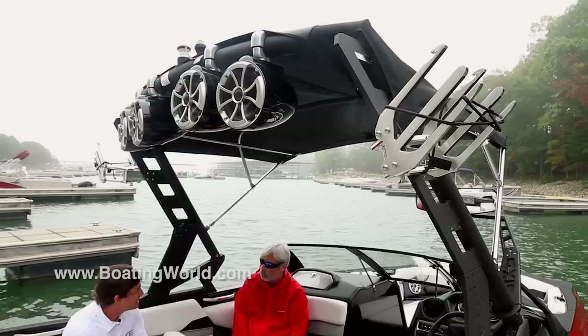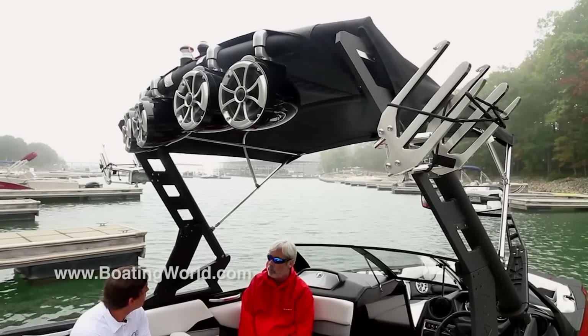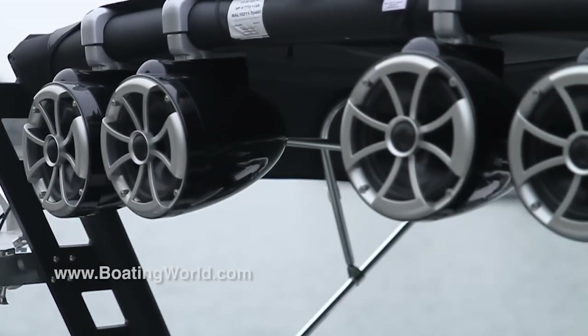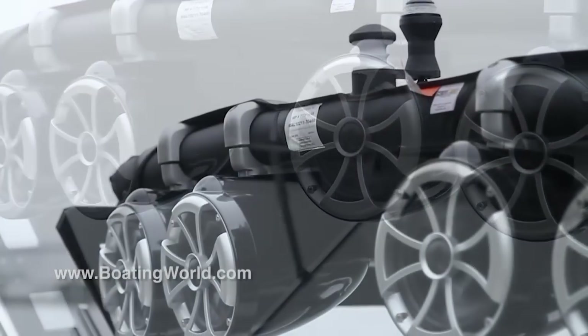This is the AW15 tower, new for 2015. It's a bit more streamlined and easy to fold with just four knobs. It folds down pretty easily and has a great look.